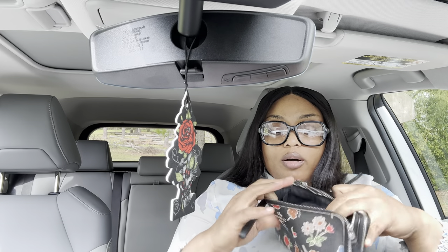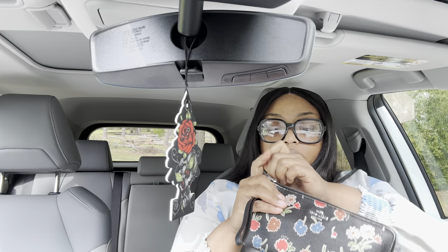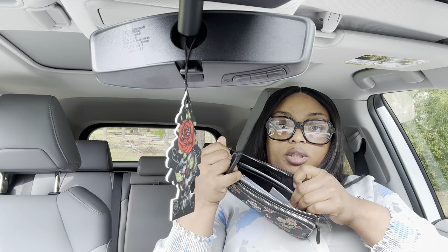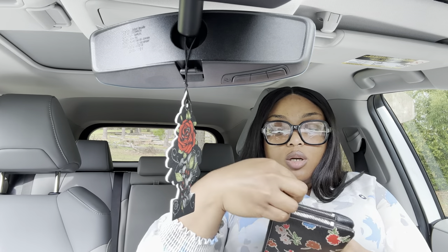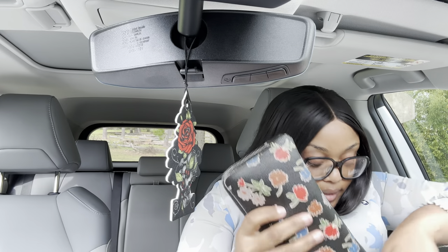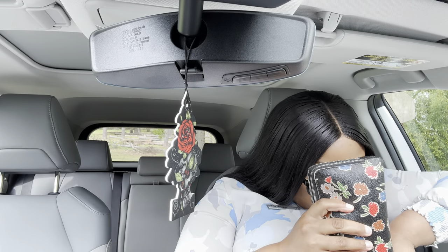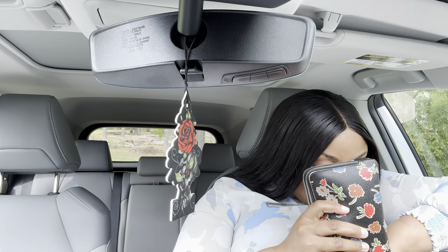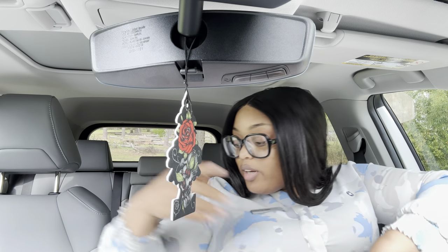Next I have a full-size little wristlet wallet from Coach. In here I just have my cards, and then on this other side it's pretty thick — I have my checkbook and some not-as-important cards. We're going to take that and put it in.